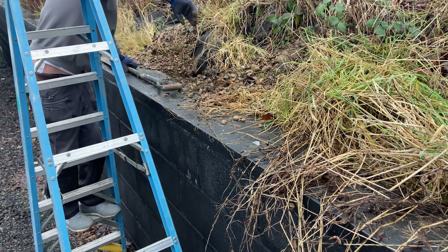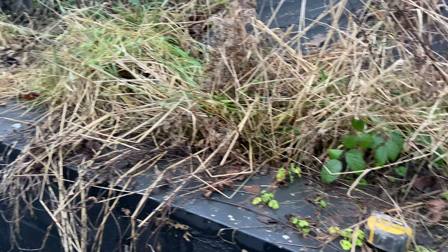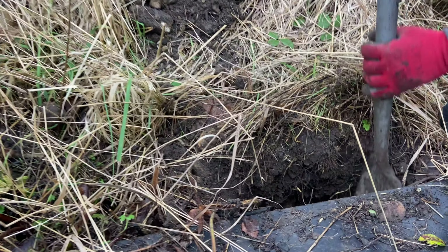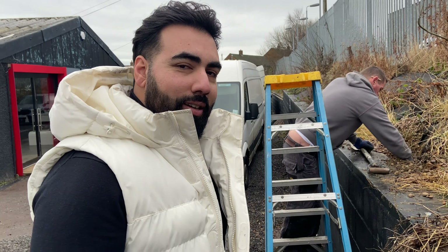How deep are we going here? 500. Nice — with a bit of concrete to keep it solid. I'm very excited.